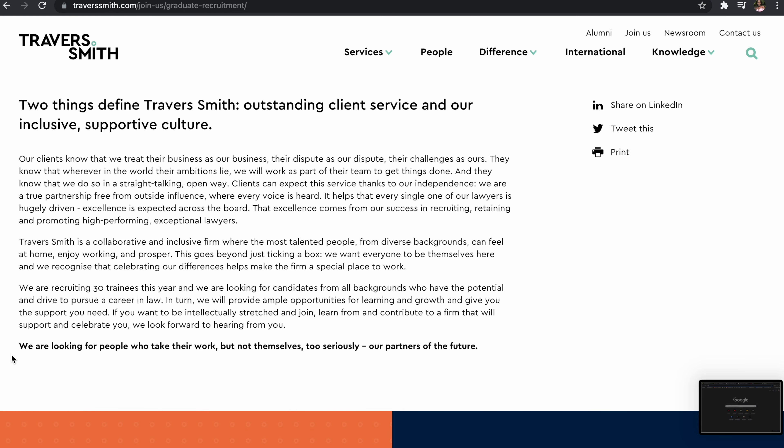Another thing I can see on their website in bold is: 'We're looking for people who take their work but not themselves too seriously — partners of the future.' That tells me something about the firm's culture. I would try to get on one of Travis Smith's open days to speak to people who work there and find out whether the culture matches what they say. I would then include that in my application too, showing that I would be a good cultural fit.